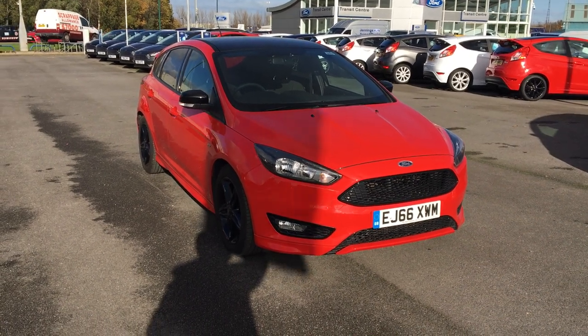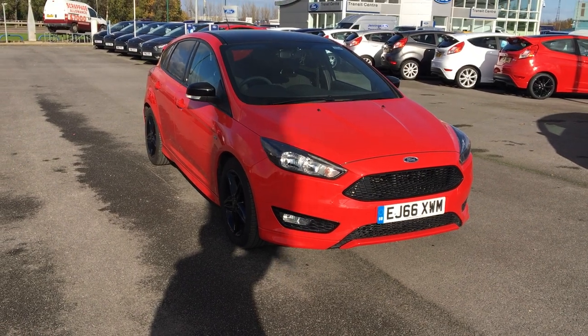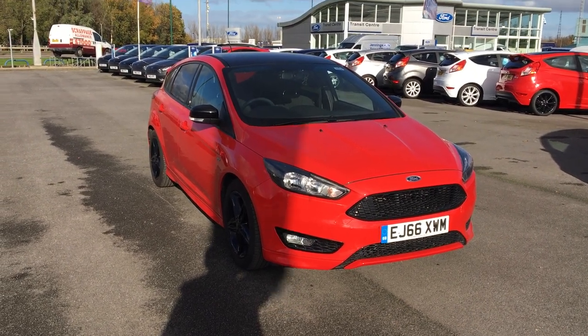Hello and welcome to Jennings Middlesbrough. Here today we have a Ford Focus 1.5 litre EcoBoost ZTEC S 5-door hatchback in race red.